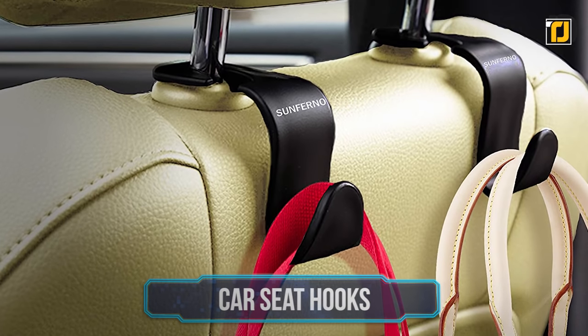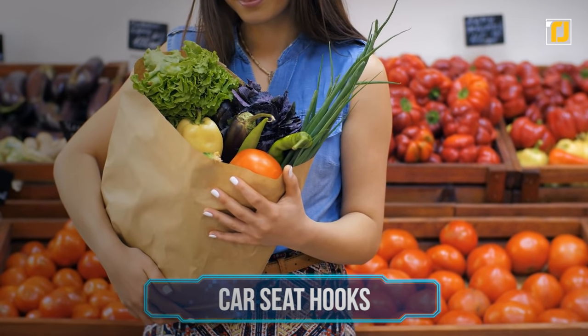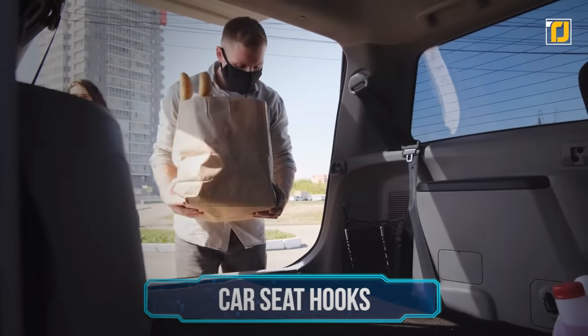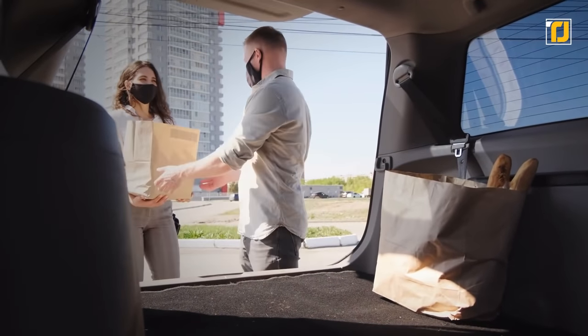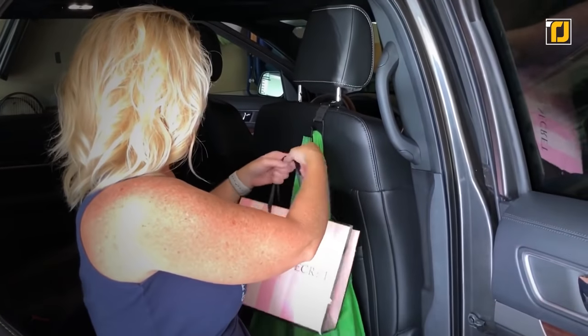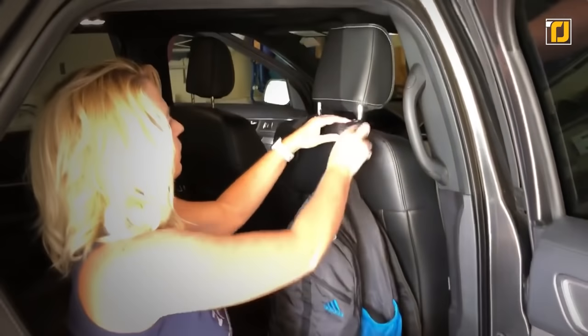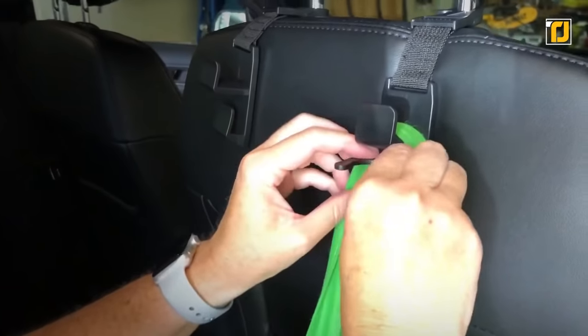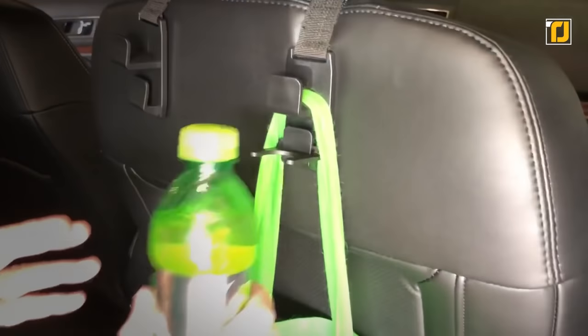Number 3: Car Seat Hooks. Carrying groceries back home can sometimes get tricky, especially if you don't want your bags full of jars rolling around in the back seat. That's why it's good to have these car seat hooks. You can easily attach them to the back of the two front seats and hang your bags there. They're also great for hanging purses or a toy to keep your baby entertained in the back seat.